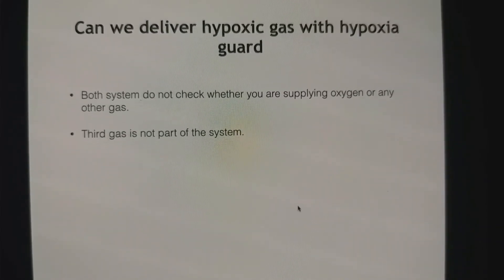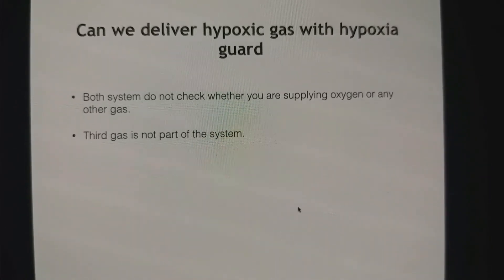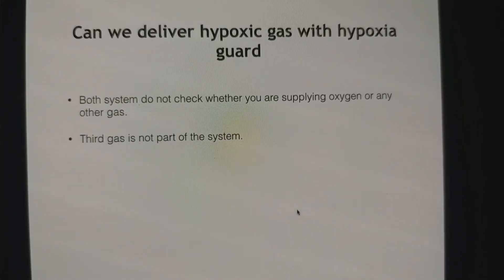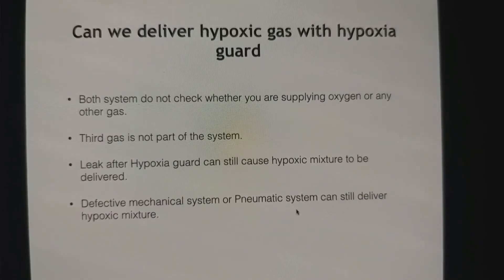When you start air with oxygen, you can give 100% air also inspired without starting the oxygen or nitrous — so third gas is not part of the system. Additionally, a leak after the hypoxia guard or a defective mechanical or pneumatic system can still result in hypoxic gas delivery.